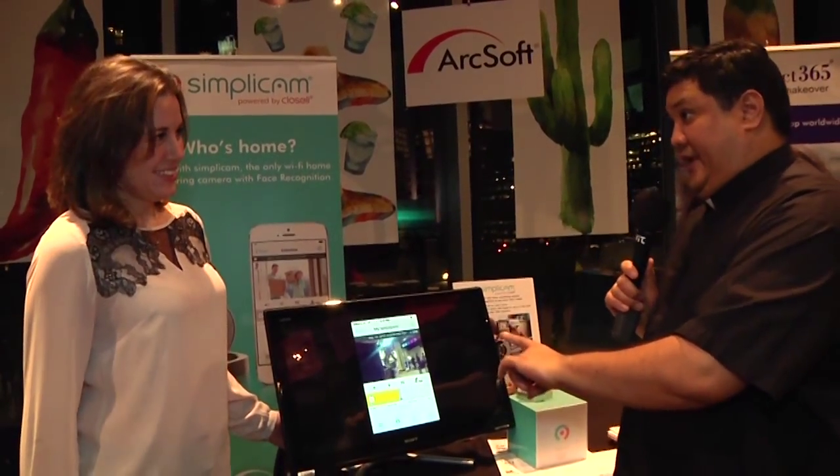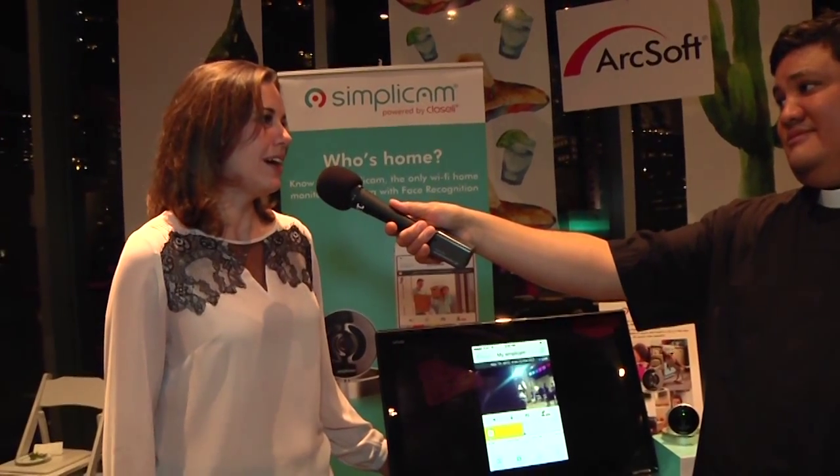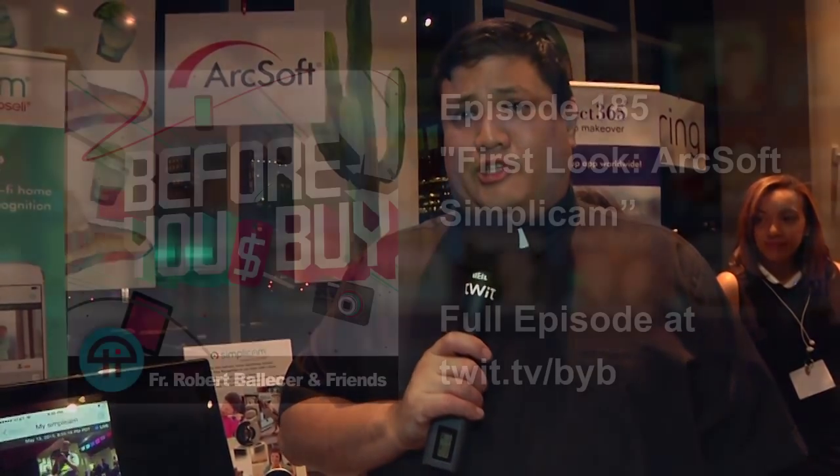Kelsey, thank you very much for speaking with us. If they want to find out more about Simplicam, where do they go? www.simplicam.com. I'm Father Robert Ballister. Simplicam sees you — and that is your first look.